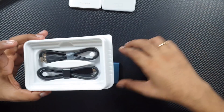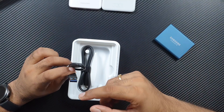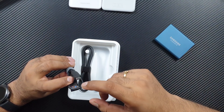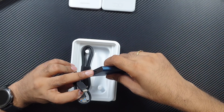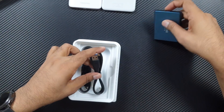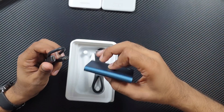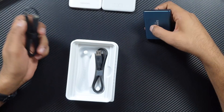Inside the box you get a lot of connection options. There's a traditional USB 3.0 to Type-C cable, since this drive uses USB Type-C. You can connect it to a computer, and for smartphones or computers with Thunderbolt or USB Type-C, there's a Type-C to Type-C cable as well.